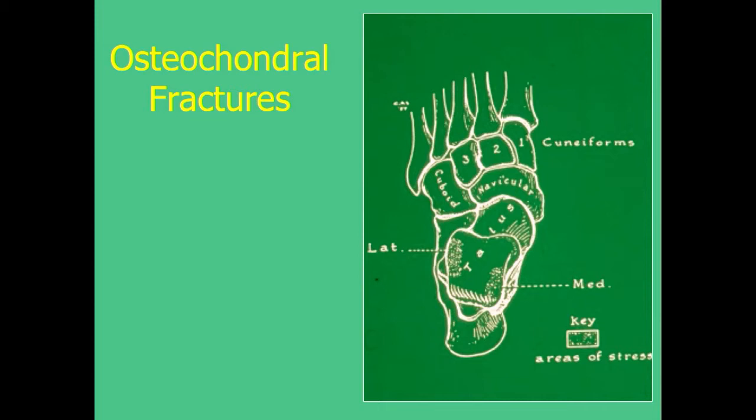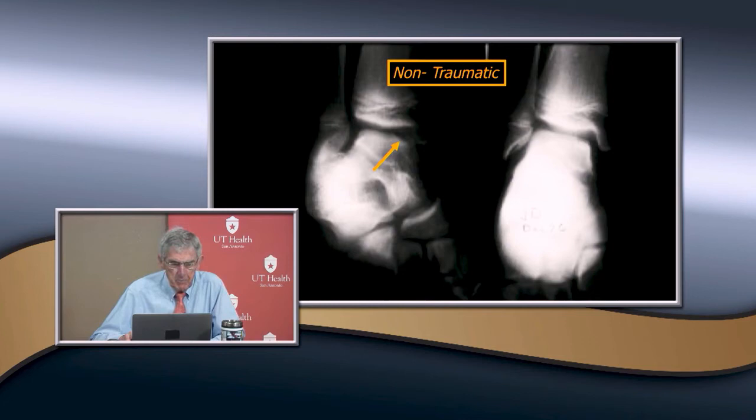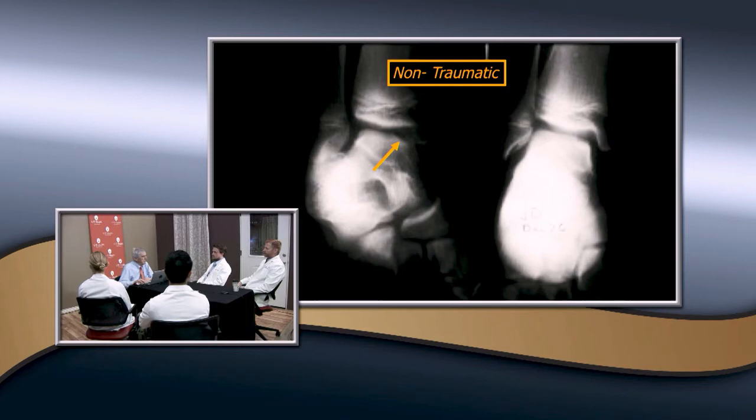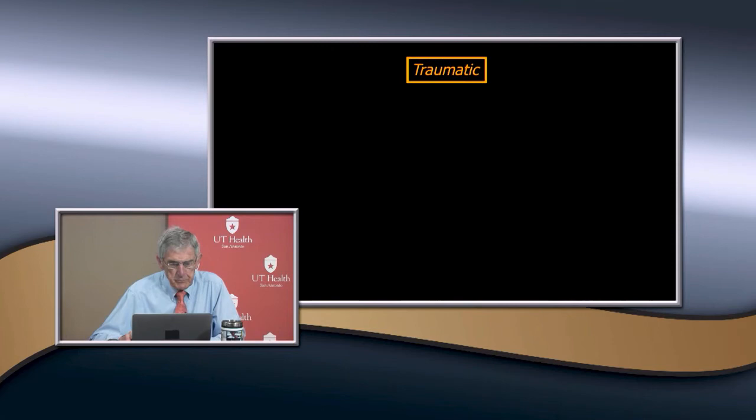Sometimes there are just little osteochondral fractures — they occur on the lateral and medial side. These are usually non-traumatic, actually a little localized area of avascular necrosis, possibly due to some compressive effect or a severe strain. That's usually non-traumatic. There are also traumatic ones — when we talked about ankle fractures, in stage two supination inversion, the medial talus pushes off the medial malleolus.